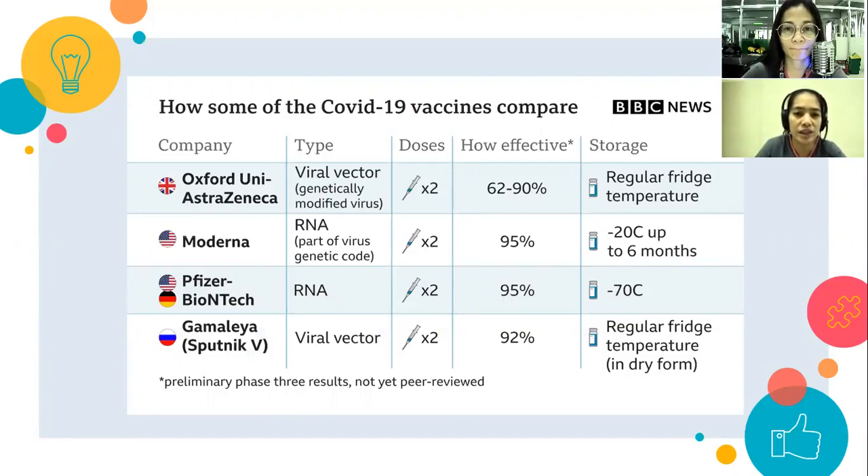How do some COVID-19 vaccines compare? We have AstraZeneca, which is a viral vector type; Moderna and Pfizer, which are both RNA vaccines; and the Gamaleya or Sputnik V, also a viral vector. All of these vaccines require two doses. The effectiveness of AstraZeneca is 62–90%, while Moderna and Pfizer — the most prominent vaccines — reached up to 95% efficacy.